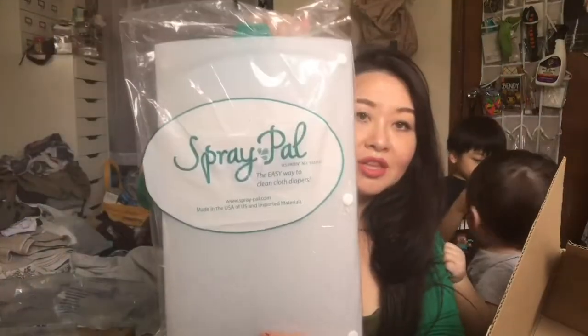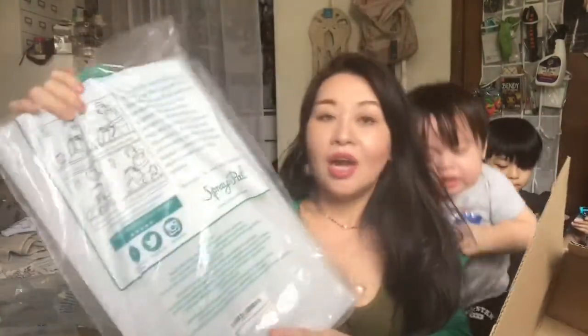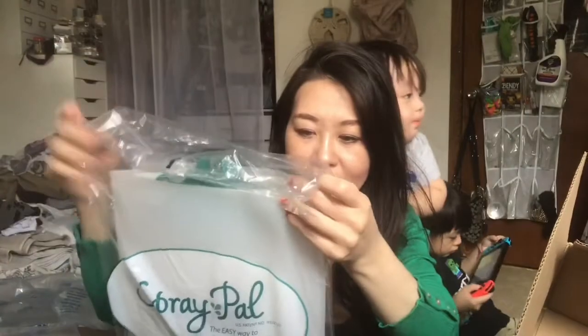The next item I got is a spray pail — right here. I heard that this is very, very handy. I will show you in my next upcoming videos how this looks like, but for now I'm just showing you guys as a haul.